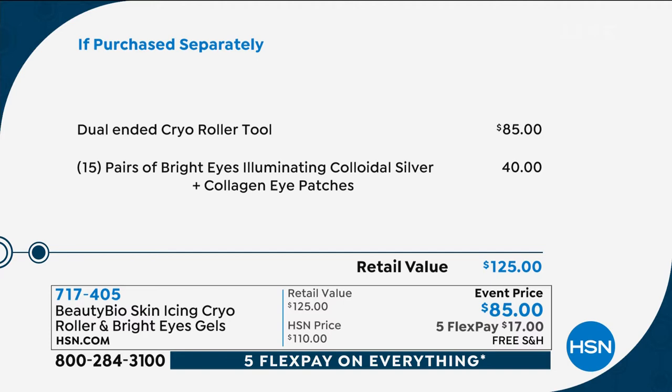That colloidal silver is going to help brighten underneath the eye area. The collagen is going to help build up the volume underneath that eye area. You get it all today — try it for $17. Jamie knows how obsessed I am with my cryo roller. I love it. It's something I faithfully use. And especially if you're like me, I've got the hollowness underneath my eye. I know a lot of our ladies deal with puffiness.